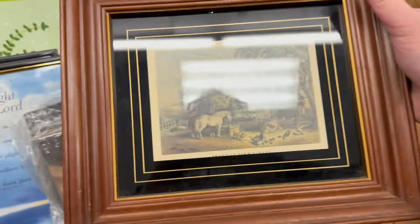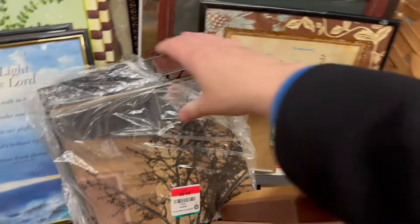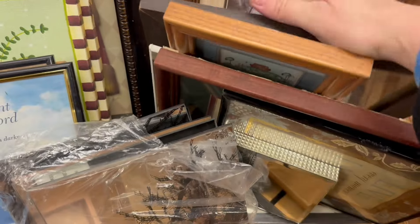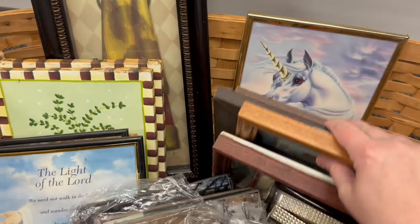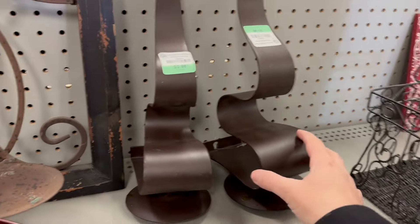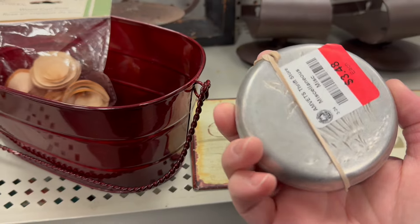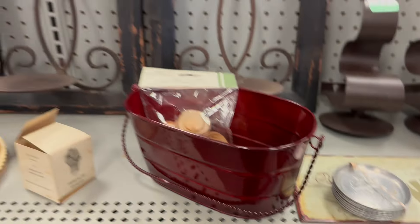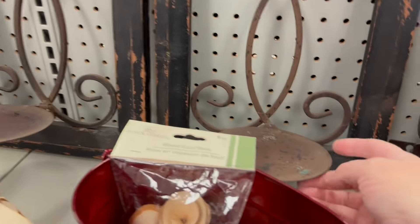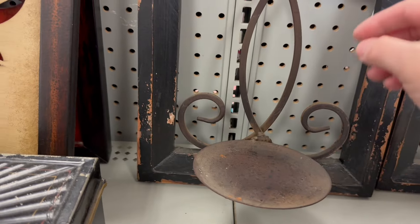This one's nice too — a little farm scene. I like the frame that it's in. Some sconces. Aluminum plates — those are nice. They're like old window frames with a sconce on the bottom. I'm not sure what the price is — I must know.